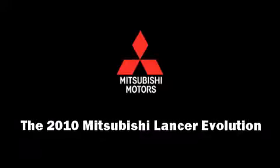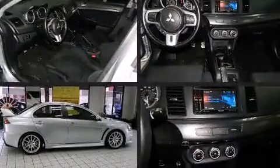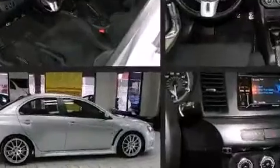The 2010 Mitsubishi Lancer Evolution. This four-door, five-passenger sedan just recently passed the 50,000 mile mark.